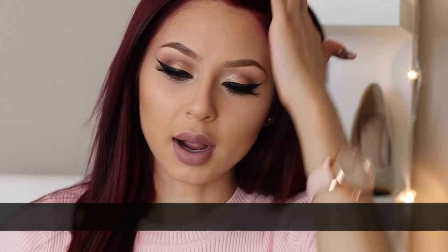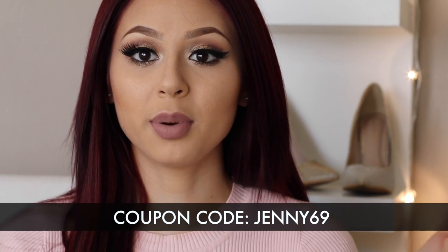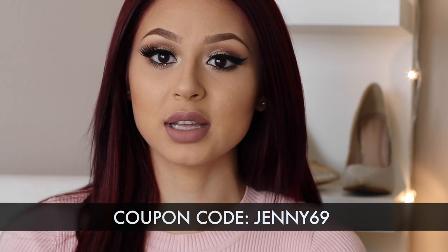On the website when you're purchasing the foundation, if you're still unsure which shade matches you, they actually ship out samples. I'm not sure whether they sell the samples or give them free with paid shipping — I can't fully say whether they charge or not. I'll go ahead and link their website down in the description box, as well as my coupon code, so you guys can save some money.